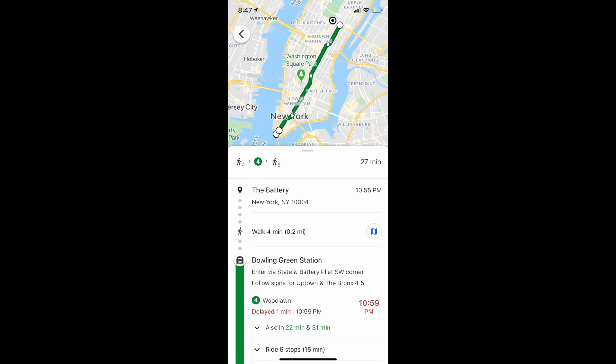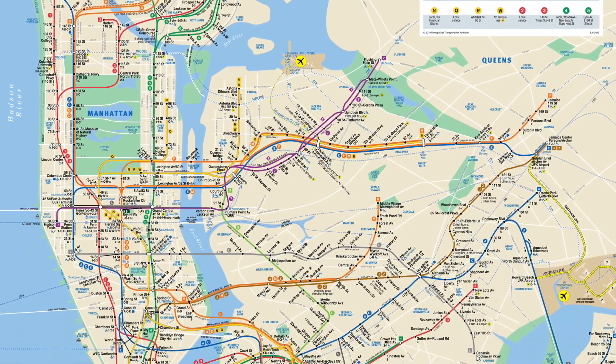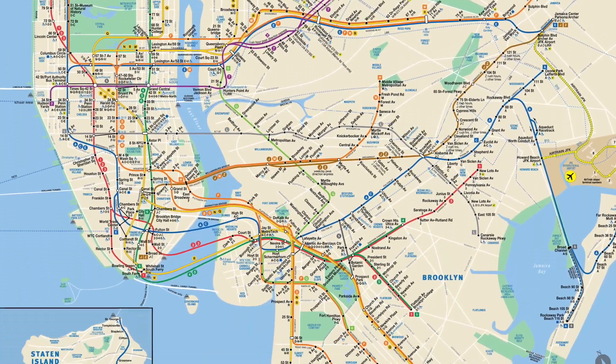I heard from New Yorkers to use Google Maps — type in your address and where you are and it will give you the best subway route. It's really accurate. We used that rather than trying to read the subway map they provide, which is pretty crazy and hard to read. We got to Greenwich Village and used a Starbucks restroom. If you're walking around, you'll probably need to use the bathroom a lot — Starbucks, Whole Foods, and big hotels usually have bathrooms anybody can use.